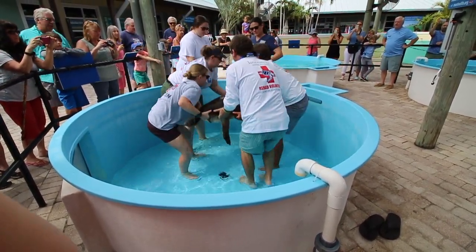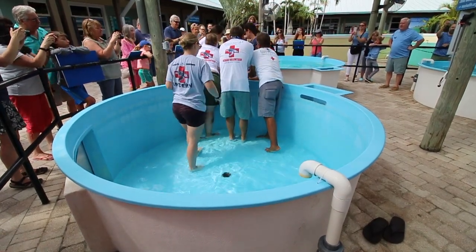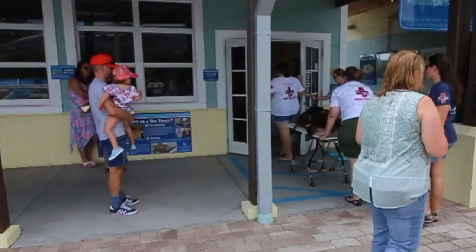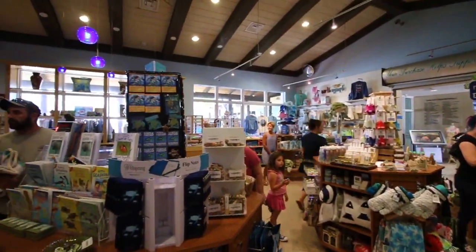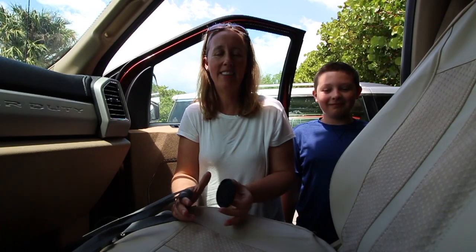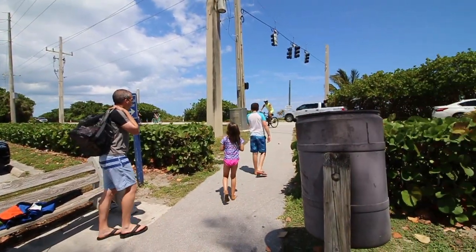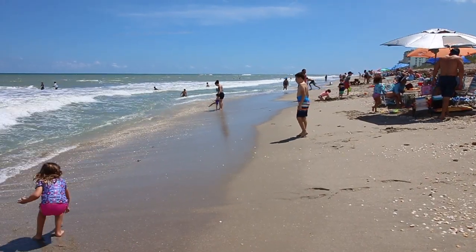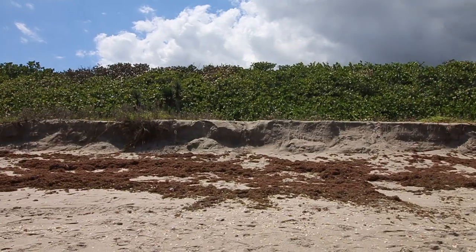Right behind the Loggerhead Marine Life Center is Loggerhead Park, where you can park for free. There's a playground, some picnic areas, and access to the beach. We're about to get on our beach clothes and hit the beach and hopefully see some sea turtle nests. In 2016, on this nine and a half mile long beach, the Loggerhead Marine Life Center marked over 16,000 sea turtle nests.